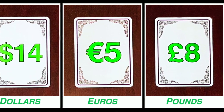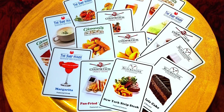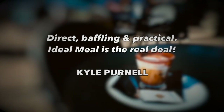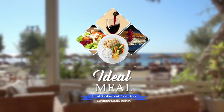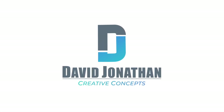Ideal Meal is available in three options with dollars, euros, and pounds. All the cards are made of high-quality PVC plastic to last a lifetime. I'm David Jonathan, and this is Ideal Meal. Bon appétit.